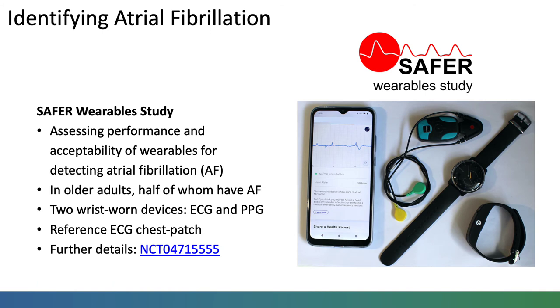At the University of Cambridge, we are investigating the performance and acceptability of wearables for detecting atrial fibrillation in the SAFER Wearables Study. This study will enrol older adults aged 65 and over, half of whom have atrial fibrillation.